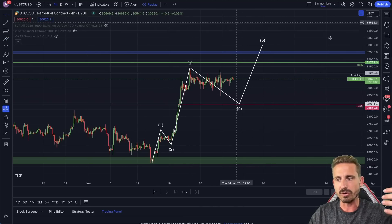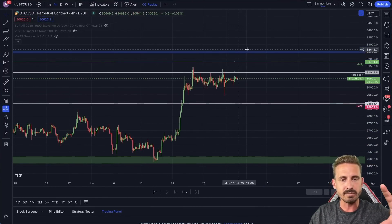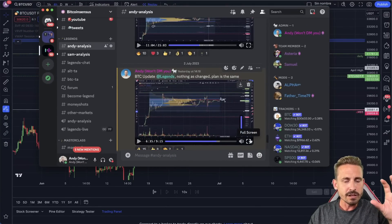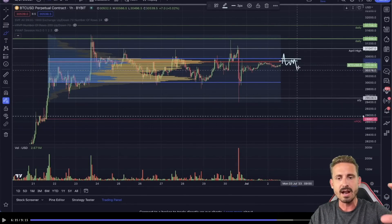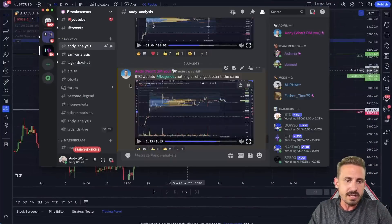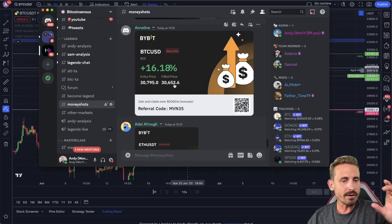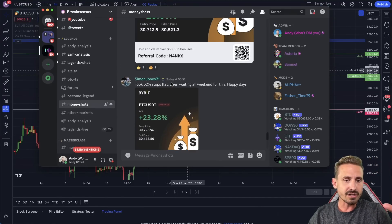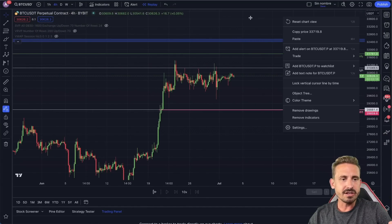I've been posting for the last couple of days what could potentially happen inside this zone. On the higher time frames we look at levels for possible swing trading setups. In the Legends Trading Community, we talk about those small scalp setups — different scenarios at the point of control and value area high. We discussed the 30,700–30,800 range getting rejected, and people are jumping into those quick scalp scenarios.